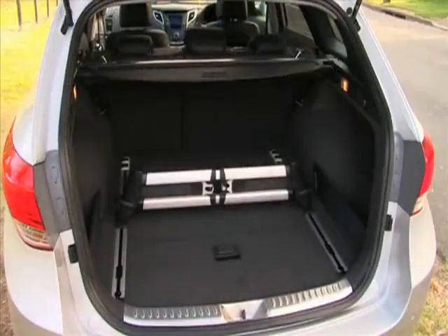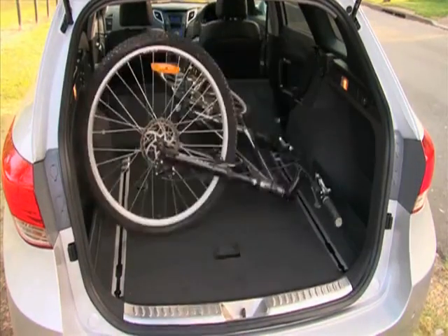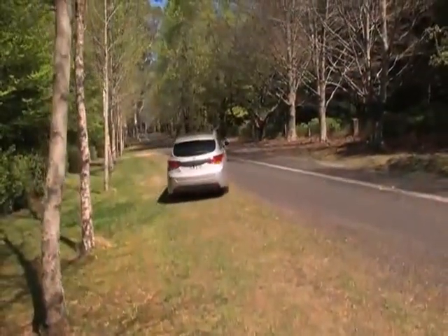The interior cargo capacity is cavernous and versatile. It yields a massive load space that accommodates everything your hectic lifestyle can throw at it, from work to sport, recreation and escape.